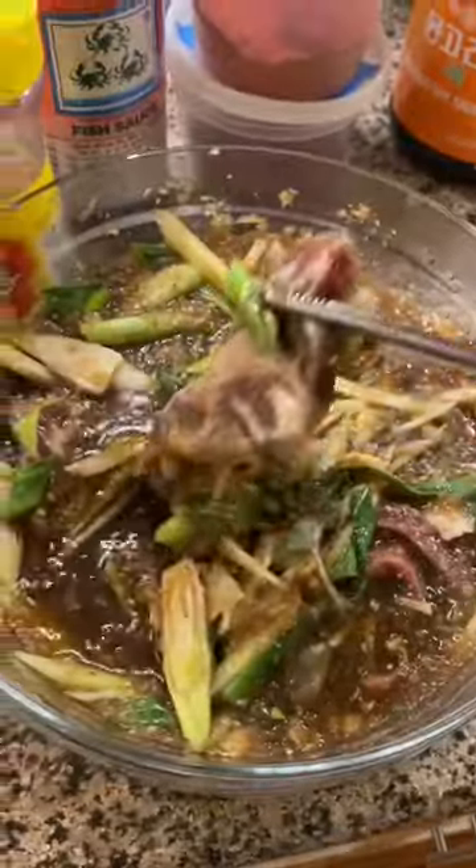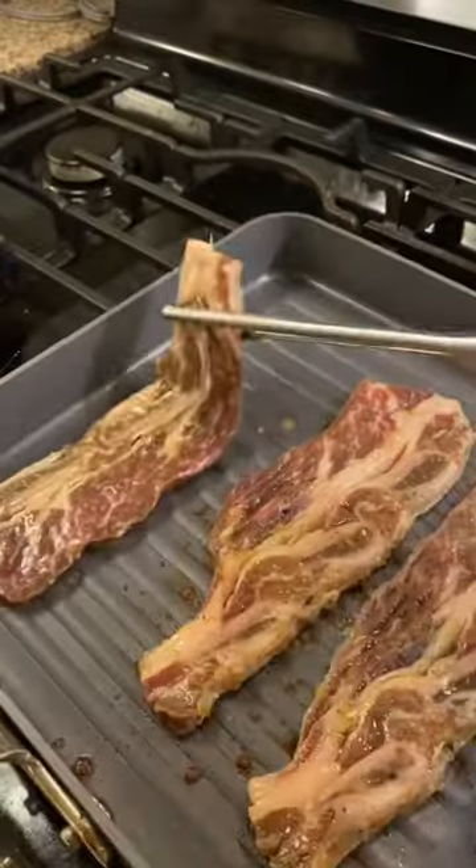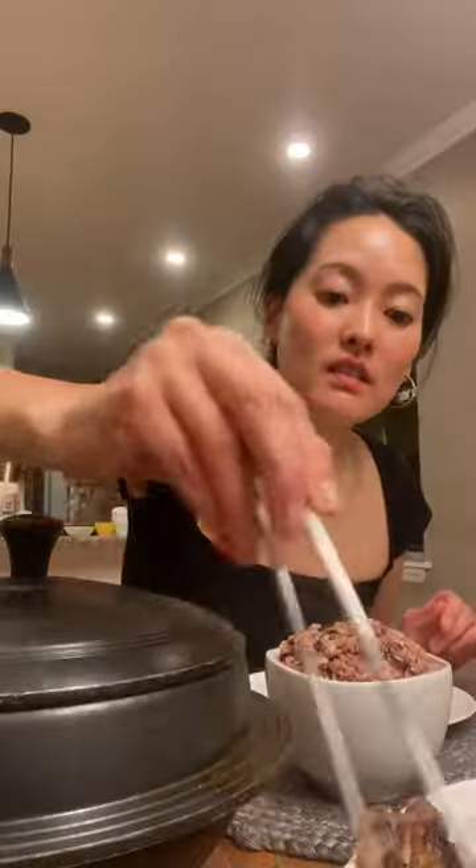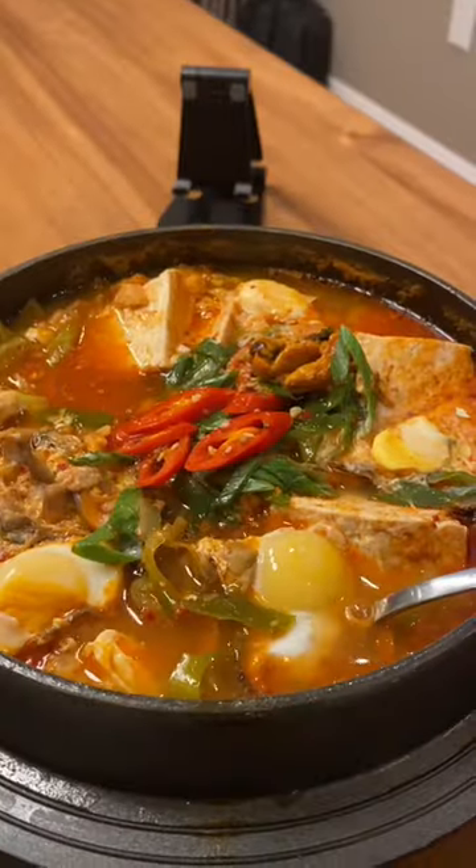When I was young, I have memories of my mom saying when we would go out to eat, 'this is good, but mom's homemade version is yummier, right?' In how many more ways will her words prove to be true? In how many more ways will I become just like her?